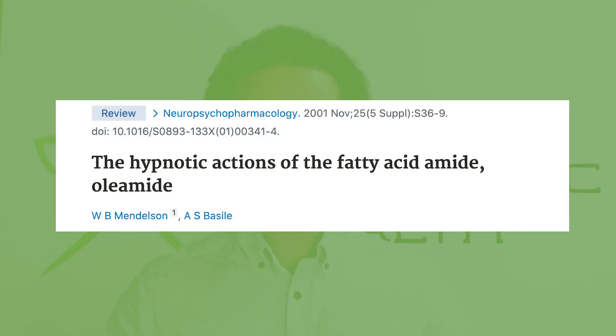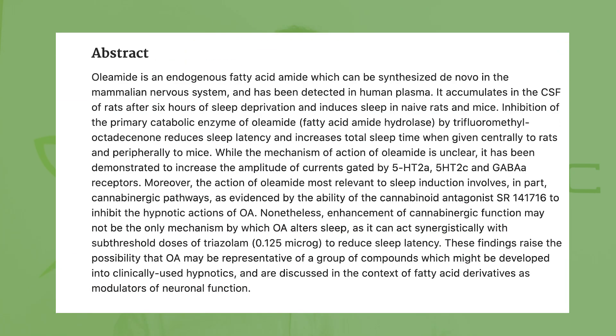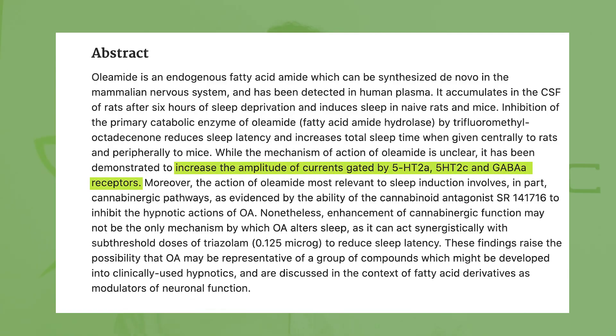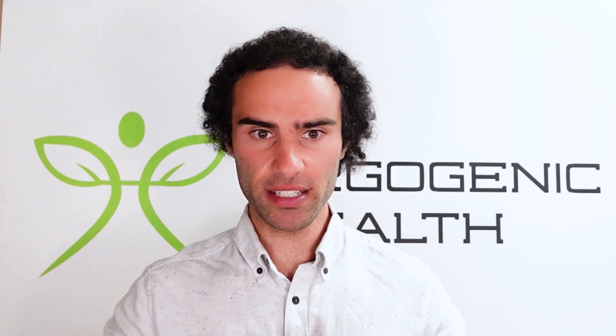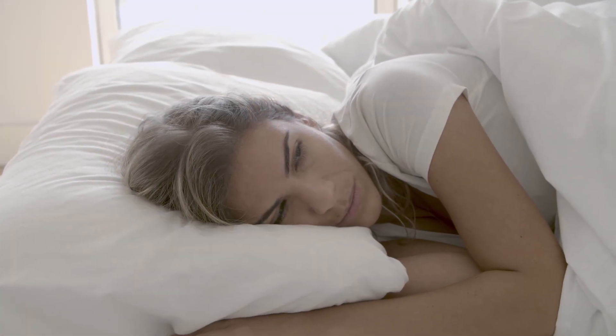Another study noted the hypnotic actions of the fatty acid amide oleamide. What they found was that oleamide appears to possess hypnotic actions, and its mechanisms may be related to increasing the amplitude of currents gated by the 5-HT2A, the 5-HT2C, and the GABA-A receptors — all important sites for modulating human behavior.